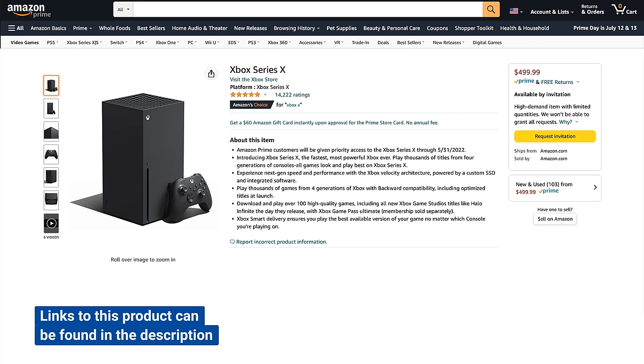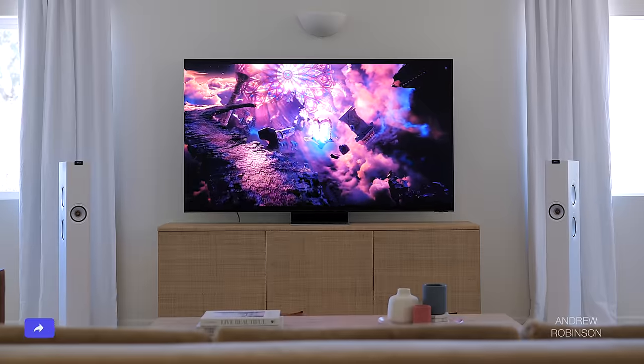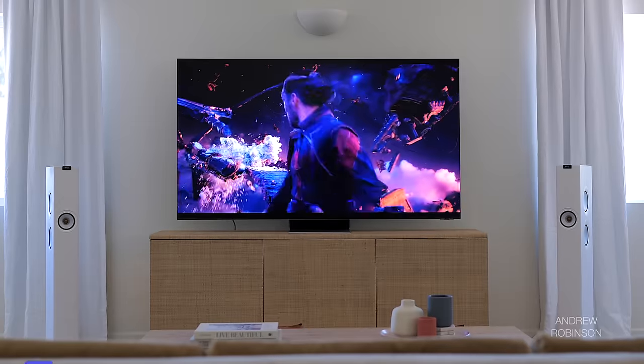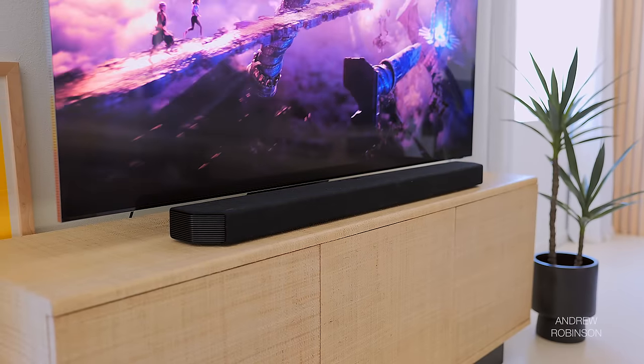We tested the QN900B using a Sony PS5, Xbox Series X, as well as our Apple TV 4K, and we connected all of these using high-speed HDMI cables capable of supporting 8K resolutions. For sound, we relied on the KEF LS60 wireless towers and our Samsung Q950A soundbar, allowing us to test Samsung's Q-Symphony tech for movies, television, and gaming.